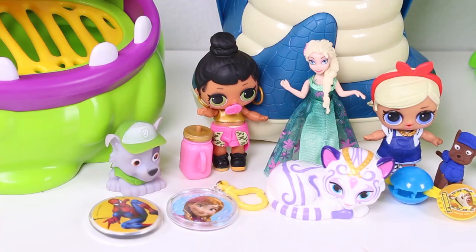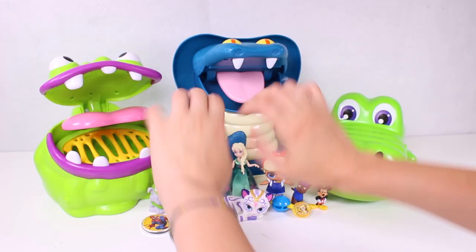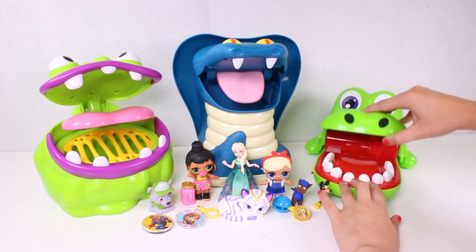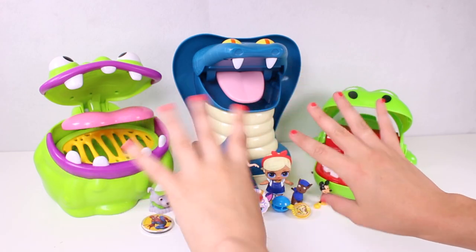Guys, playing with our biting toys was so much fun, wasn't it? Did you have a good time? Which was your favorite surprise? You can leave your answer in the comments. See you in our next video - bye!